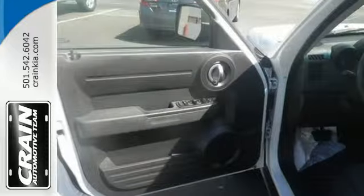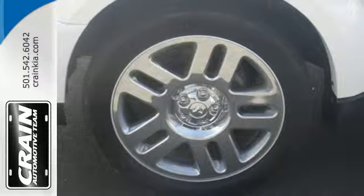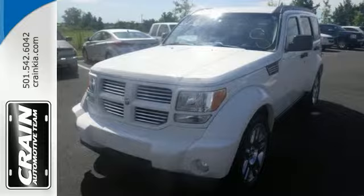Dodge's acclaimed Nitro lives up to its name with explosive good looks, plus it offers comfort, safety, and performance to the max. You need to see it in person. Come on in today and take it for a test drive.